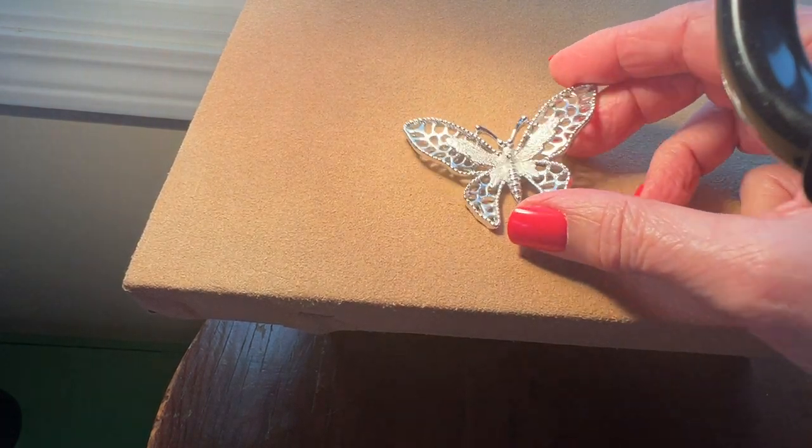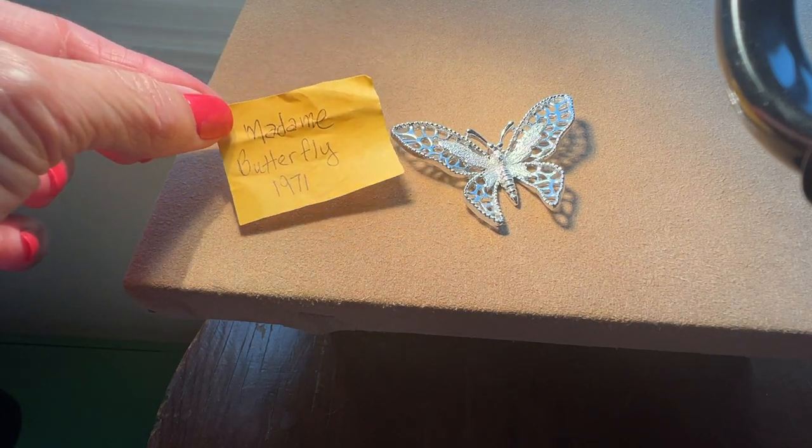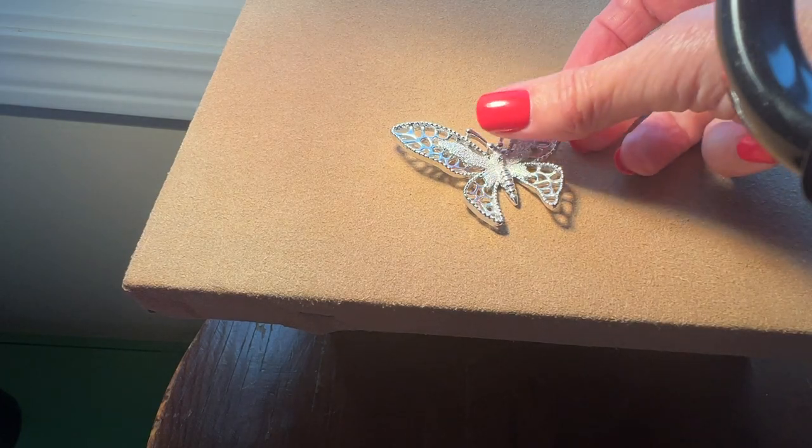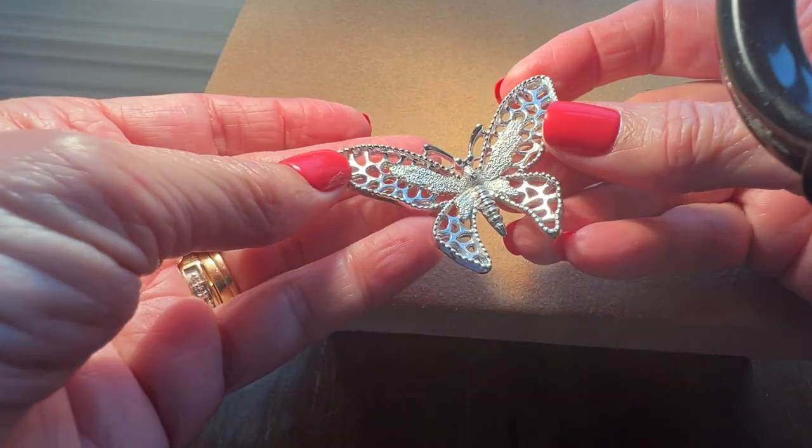Coming up we have — it looks like I didn't mark one of the pages. Madam Butterfly. I'm not sure what year she's from because I didn't have my mark in my book. I knew I had a paper with her — she's Madam Butterfly from 1971. I'm not going to show you her in the book, but very pretty finish. That's really a pretty butterfly.